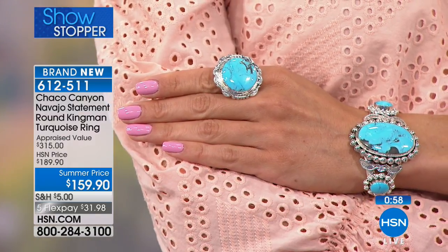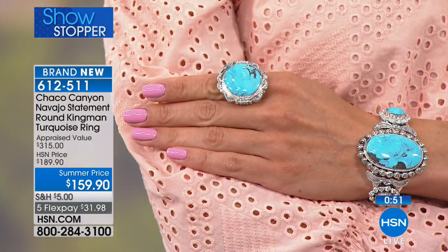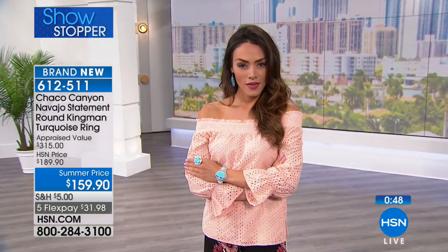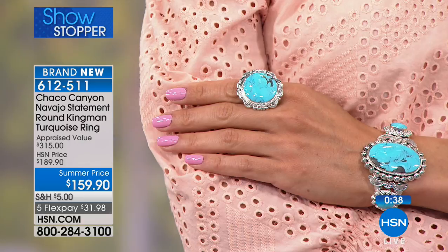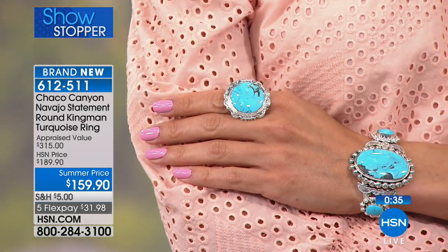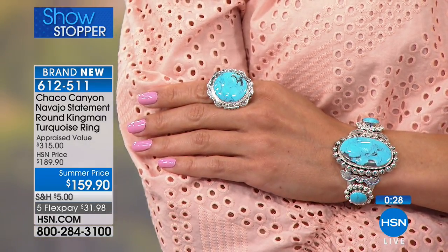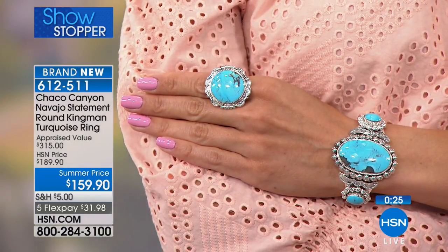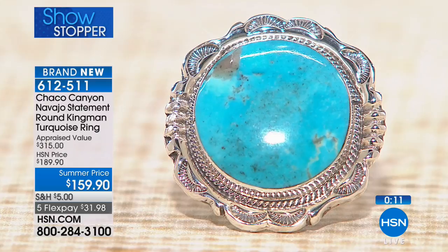People are going wild over the bracelet I'm wearing and we will show it next, but let's give you about a minute left on this ring. I still have every single size — this is one and five-sixteenths of an inch in length by one and a quarter inches in width. Whether you're wearing it like Sue on her pointer finger or on the ring finger, it just works. You don't have to couple it with anything else. Kingman turquoise is now commanding a higher price than ever before simply because the availability is just not there, and most Chaco Canyon artists are working with their reserve turquoise from many years back.